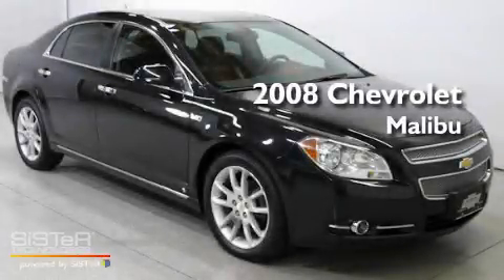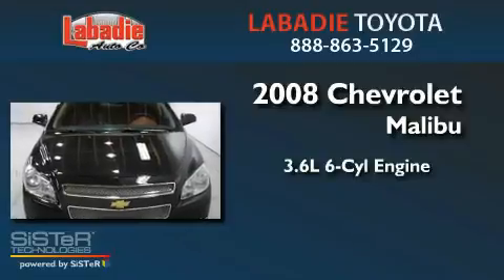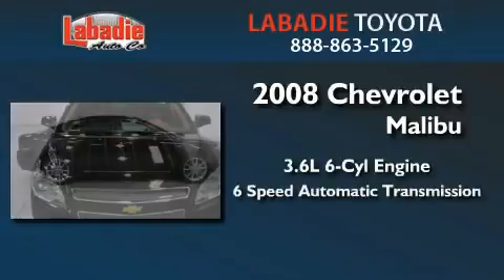This is a 2008 Chevrolet Malibu. It has a 3.6-liter six-cylinder engine and a six-speed automatic transmission.